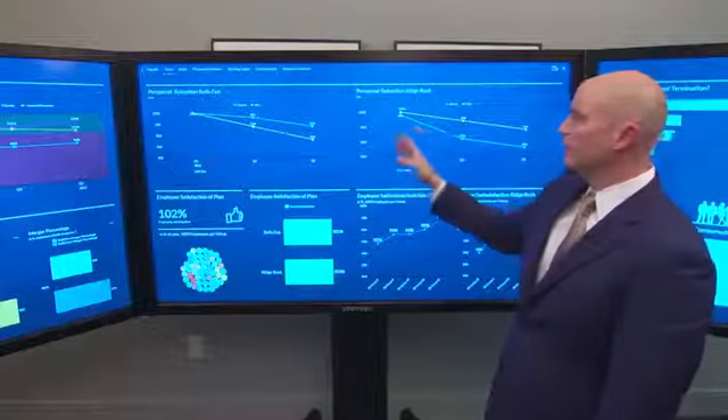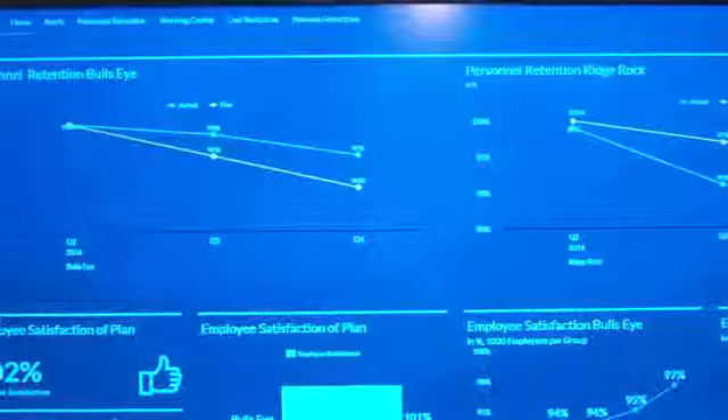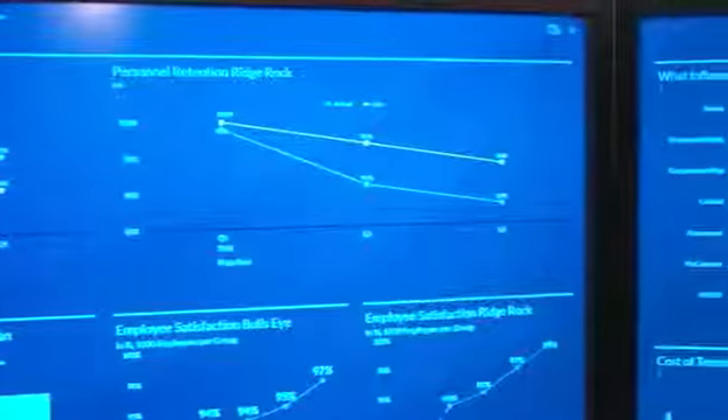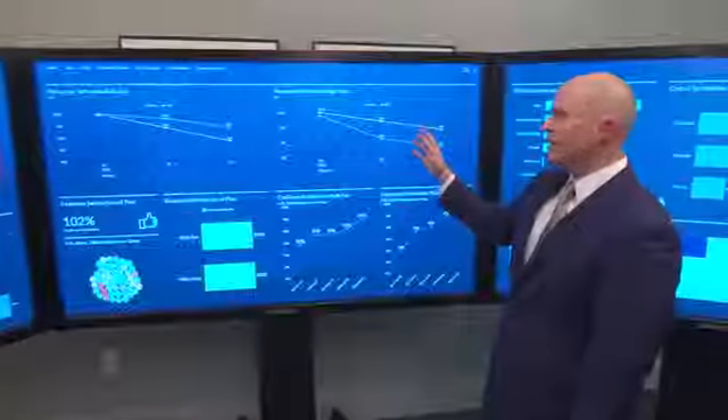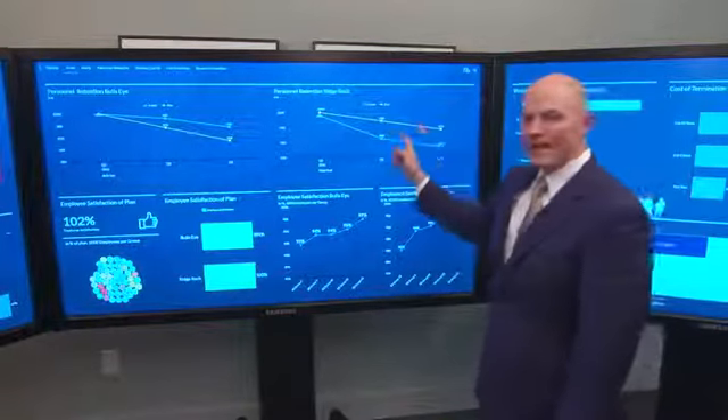But also in the acquired company. What you can see here is that in the existing business, we're above plan — we've had higher than expected retention. But in the acquired business, we're about six percentage points lower than the attrition rate we had forecast. So the question for us will be, why is that happening?